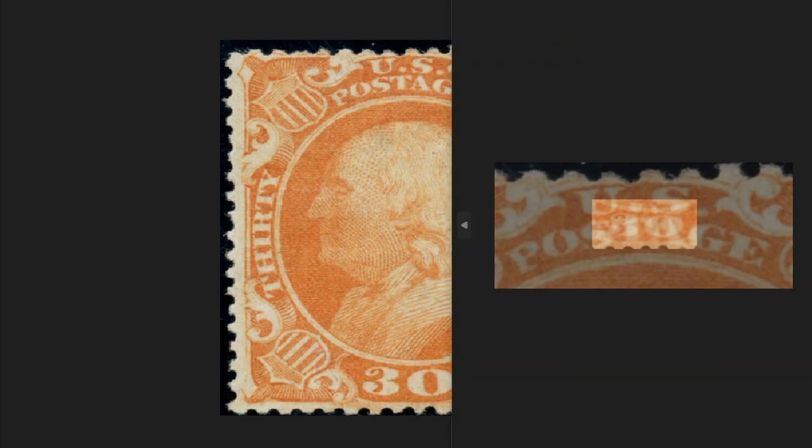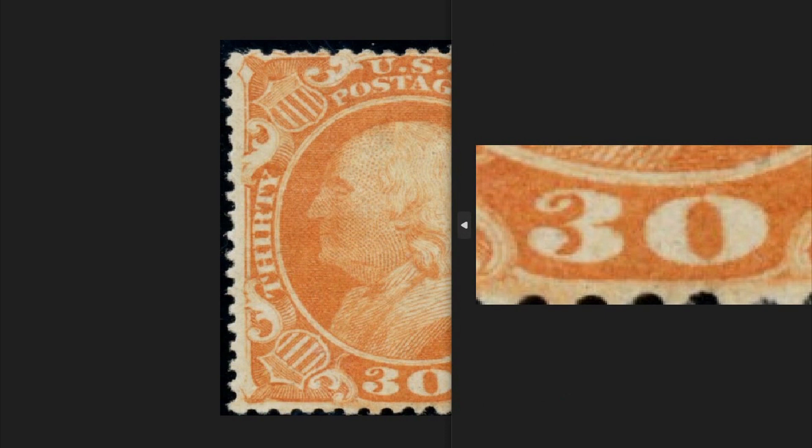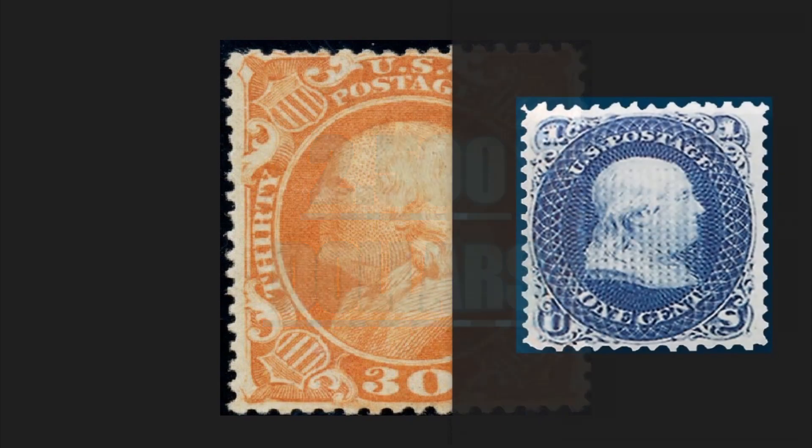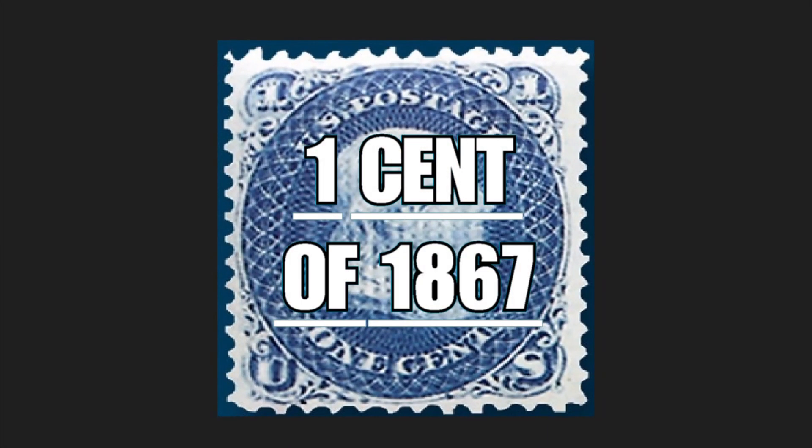Over his face, you will see the writing 'US Post,' and below it the nominal value of the piece: 30 cents of the US dollar. On the side, the nominal value is reported in letters. This orange stamp dated 1860 was issued in 360,000 copies and today is worth two thousand five hundred dollars.